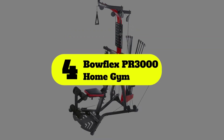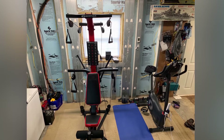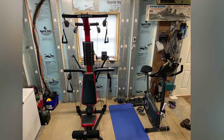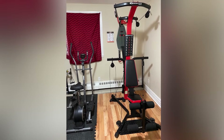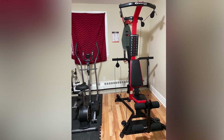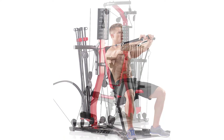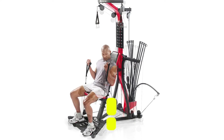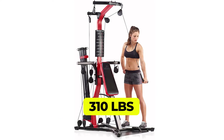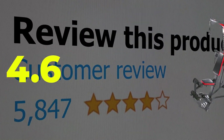Number four: Bowflex PR3000 Home Gym. Bowflex removed the fold-down bench to make their equipment more compact, but it's about the same in quality and features as the PR1000. What you should focus on is the quick-change power rod system, which allows you to seamlessly get into your next exercise without having to change cables. Features: can fit into most rooms, quick-change power rod system, resistance maxes out at 310 pounds. Customer review: 4.6 out of 5.